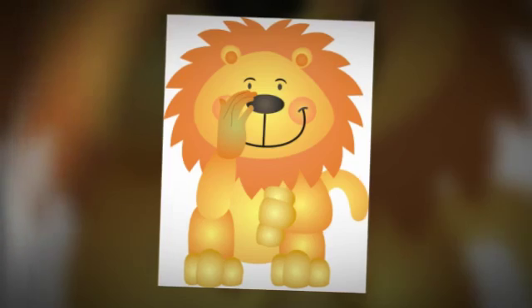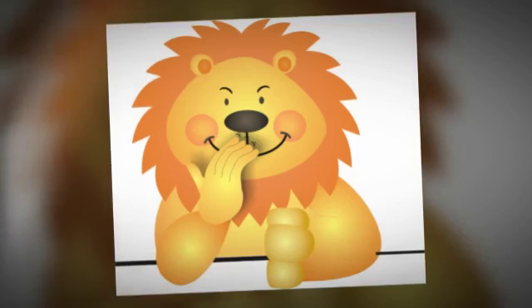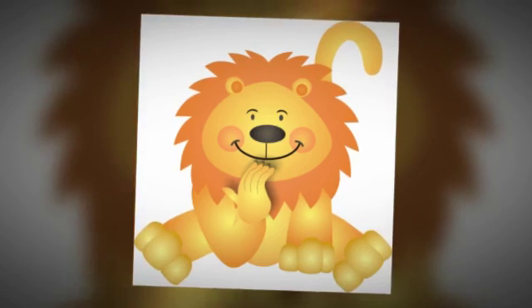Tap underneath the eye, just above the cheekbone, and say, I am extremely angry. Tap underneath the nose and say, I am so angry. Tap underneath the mouth, just above the chin, and say, I am very angry.